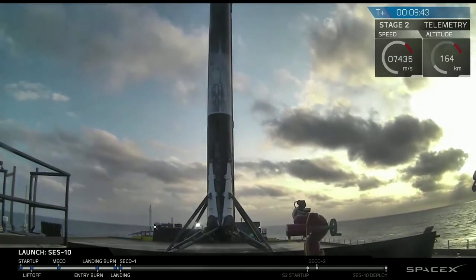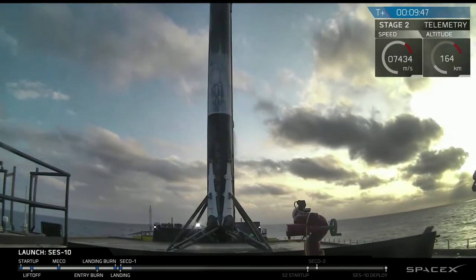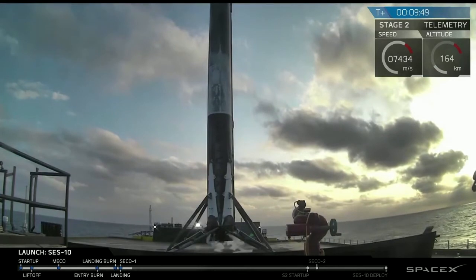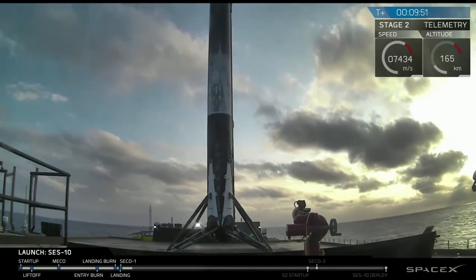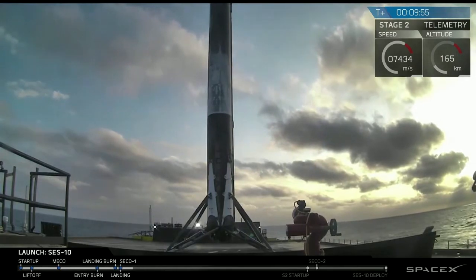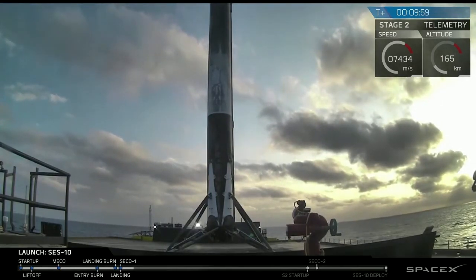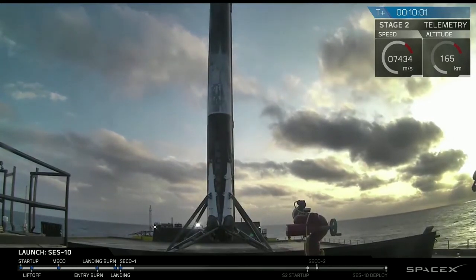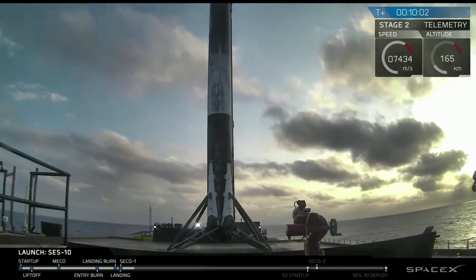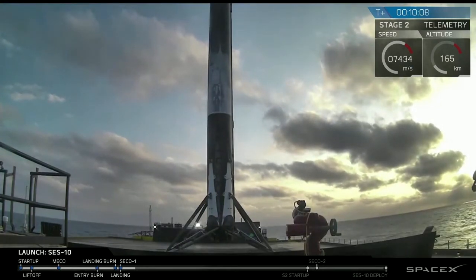That's unbelievable. This is the second time we have seen this first stage go back and land on that drone ship — an incredible step forward with full rocket reusability. We have taken an orbital-class rocket and landed it for the second time on a drone ship in the ocean.